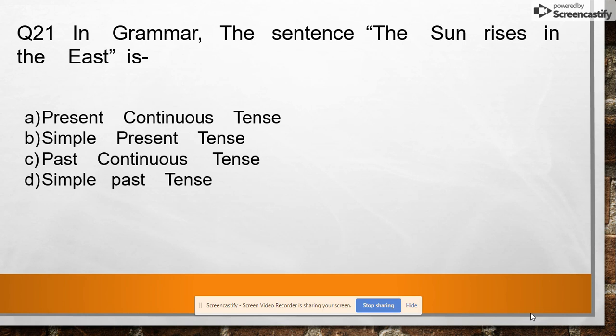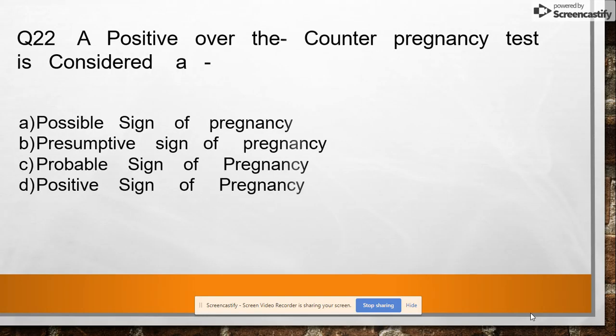Question 21: In grammar, the sentence 'The sun rises in the east' is option A: present continuous tense, option B: simple present tense, option C: past continuous tense, option D: simple past tense. Answer: simple present tense.